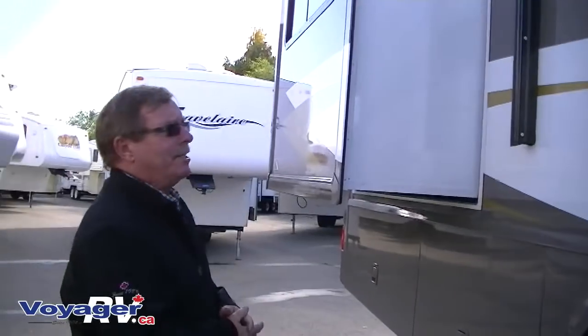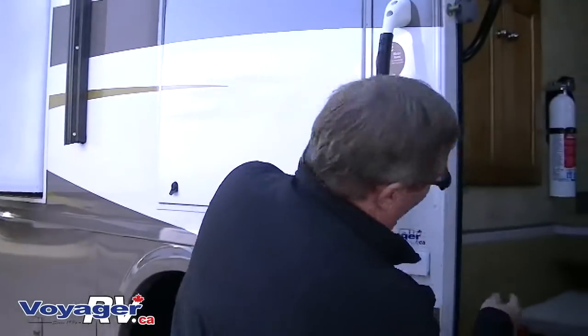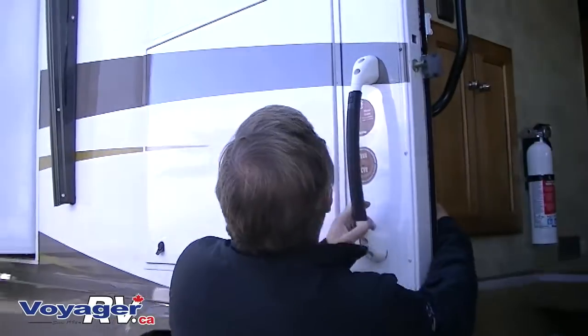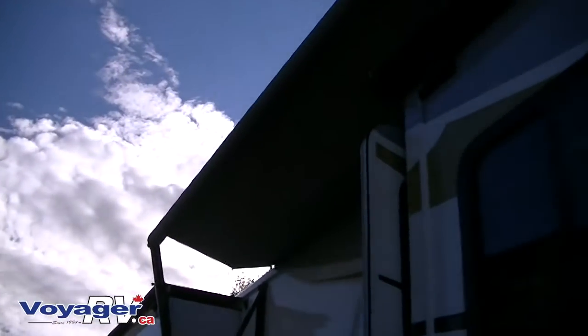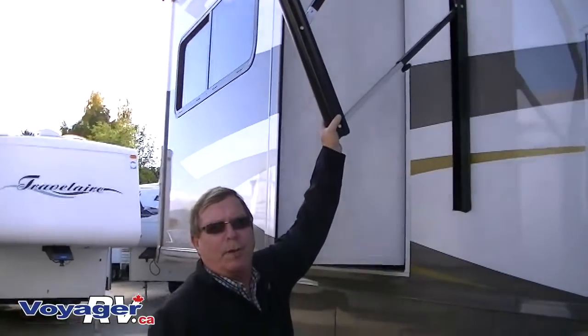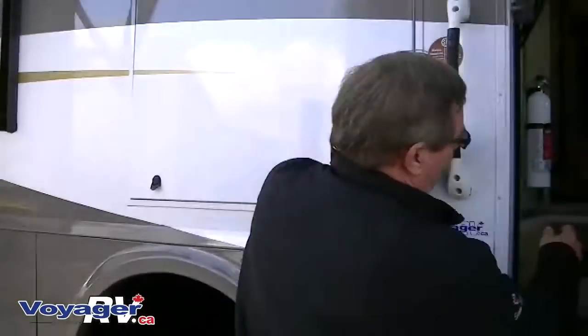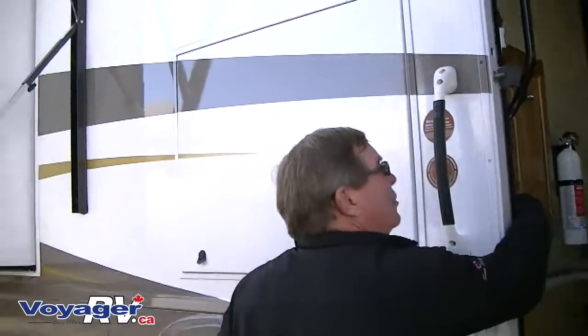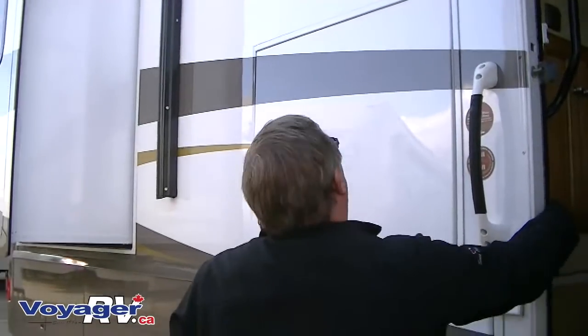You have awning toppers on each of the slides that go out automatically with the slides. This coach comes equipped with a power awning operated from just inside the door. This awning has adjusting on it to drop one end if you want the rain to run off away from the door. Putting your awnings away, there's no reason whatsoever to ever lose an awning in bad weather because it is literally push-button storage.